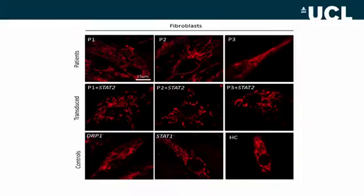To see if we could correct the mitochondrial fission defect, we transduced the patient cells with a wild-type copy of STAT2 using lentiviral transduction. We could clearly see that mitochondrial length shortened and was similar to the control.